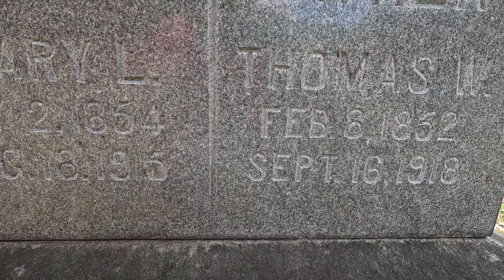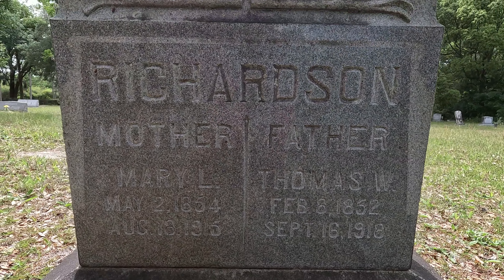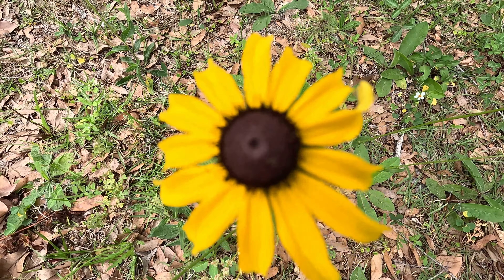Mary passed away in 1915 and Thomas in 1918.